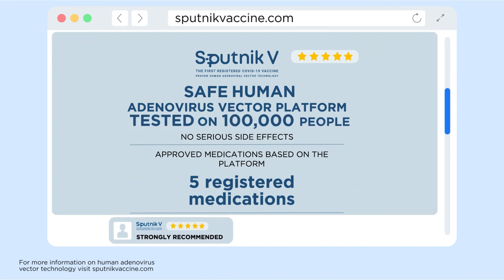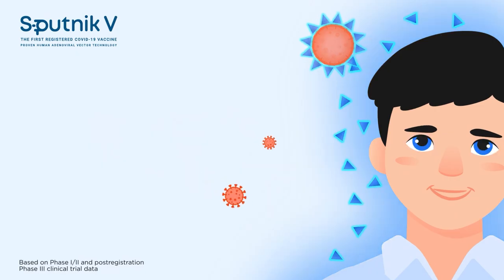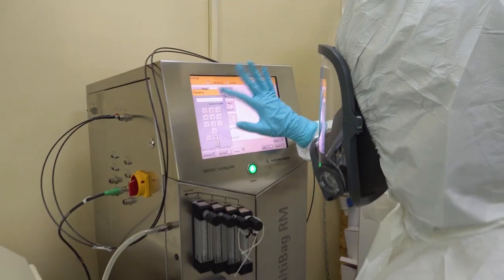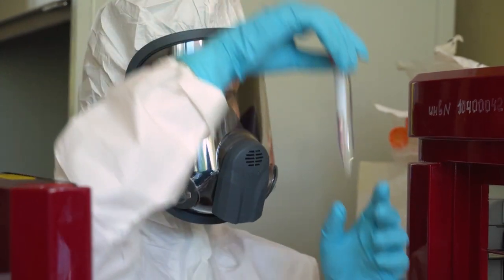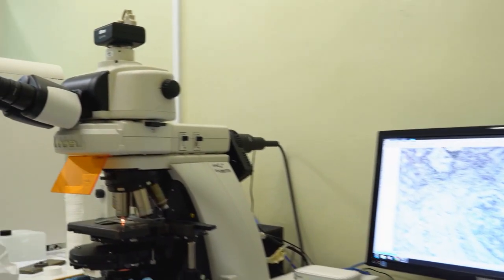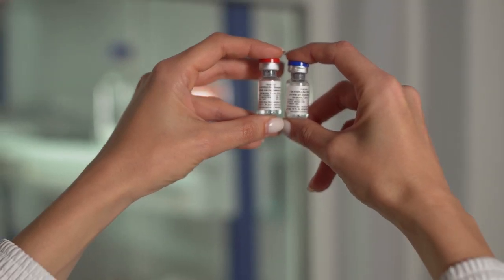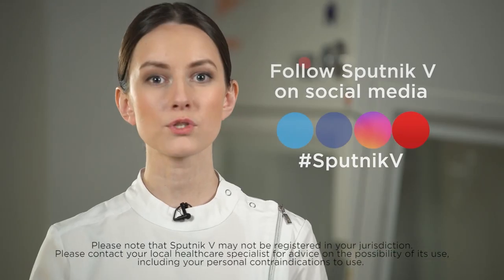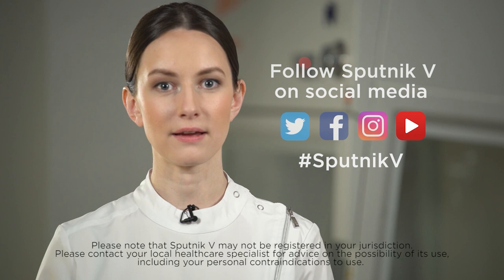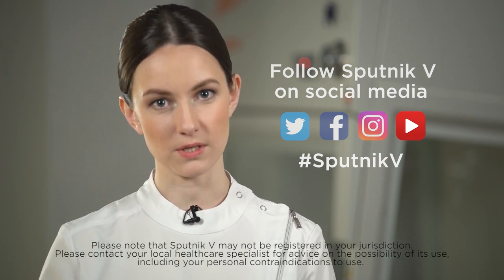Sputnik V is based on a safe and proven human adenovirus vector platform and has been tested in multiple studies. Sputnik V Story is a new media which gives access to global insight on vaccines, interviews with world scientific leaders and opinion makers. This is a story of how we are pushing life back to normal. Follow Sputnik V Story on social networks. Share and repost. Stay safe. Stay connected with Sputnik V Story.